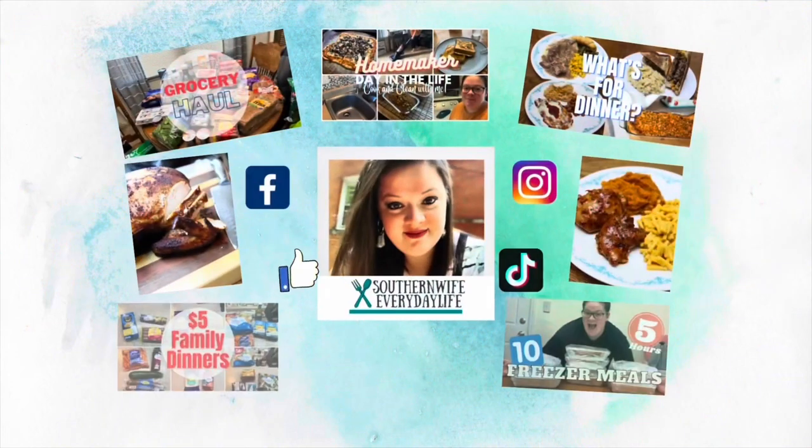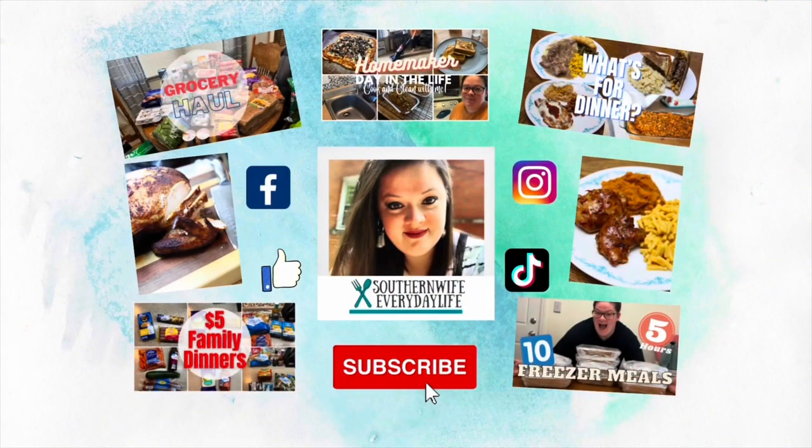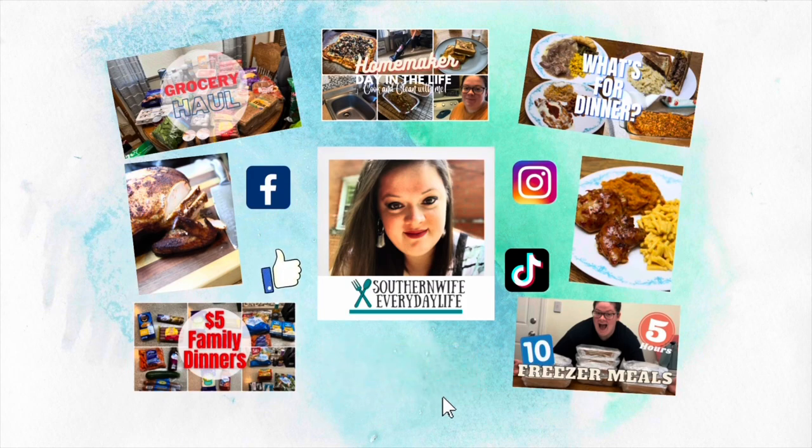We are doing low spend this week and some shop-at-home meals. Welcome back to my channel, or welcome if you are new. We have got another weekly grocery haul and meal plan for you guys, but we are going to be doing a huge Sam's Club stock-up at the end of the month.